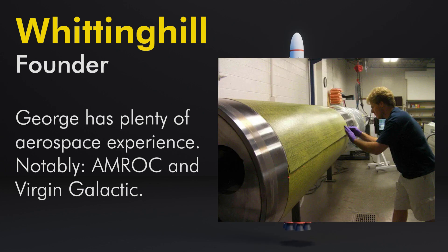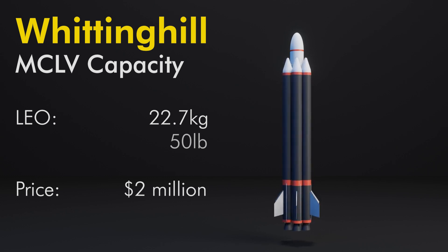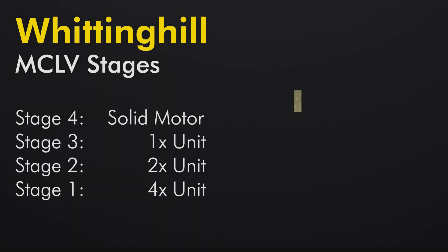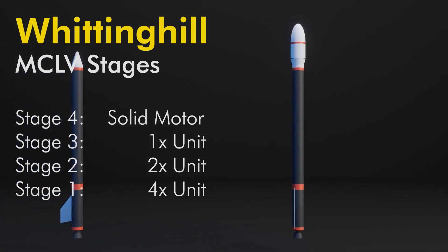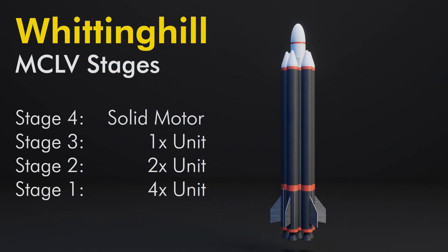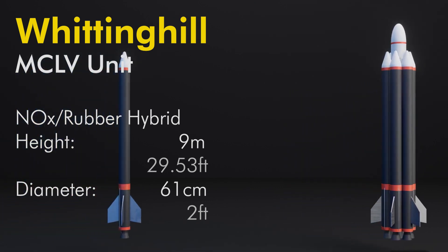The team includes his son and five others. The MCLV is a four-stage launch vehicle capable of putting 22.7 kilograms into low Earth orbit for about two million dollars. Stage four is a solid kick motor for orbital insertion, stage three is a single hybrid propulsion unit, stage two is two hybrid propulsion units, and stage one is four hybrid propulsion units. Details are scarce on the rocket.